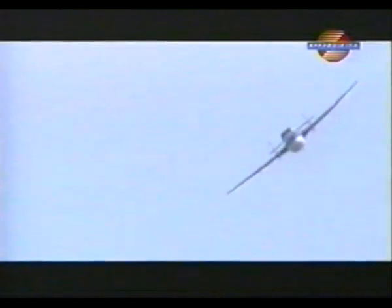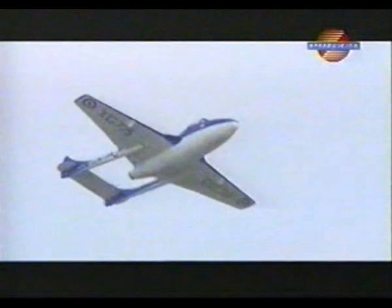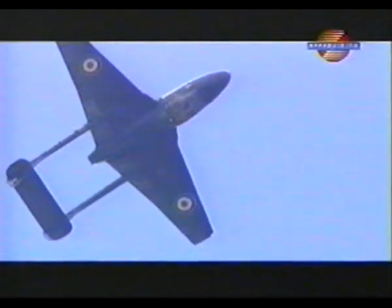What was the de Havilland Vampire used for in its early days? Well, initially it was conceived and built in 1943, used by the RAF as a single seat fighter. The aircraft I'm flying is a two-seat training derivative, and in fact it was the first jet fighter to fly from the Royal Navy's aircraft carriers and land there as well.